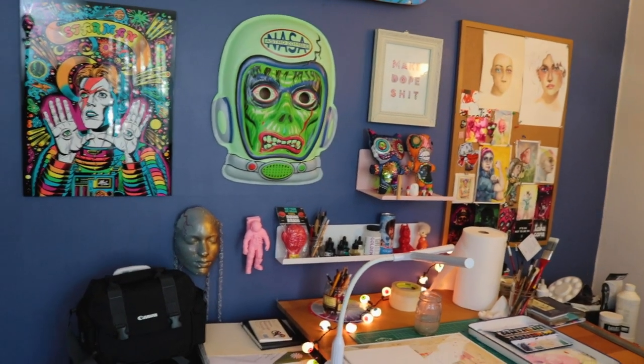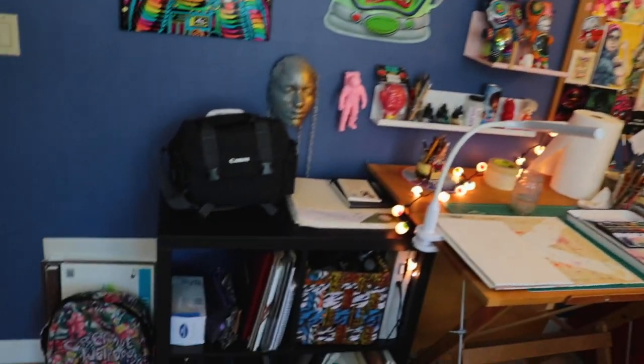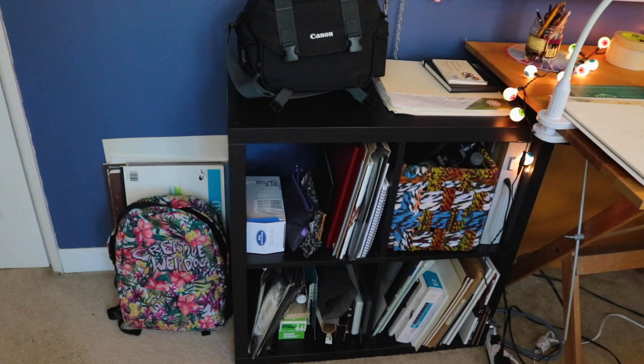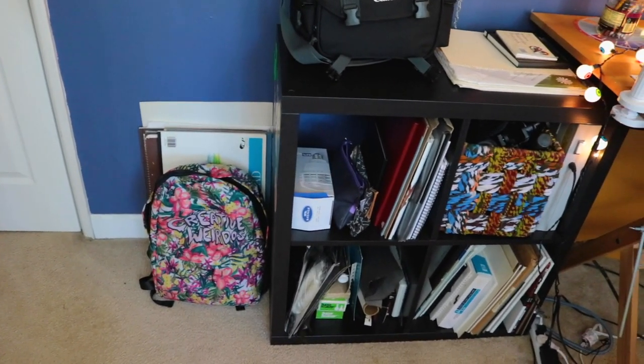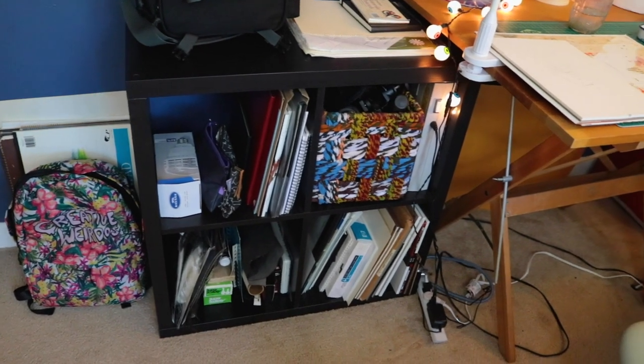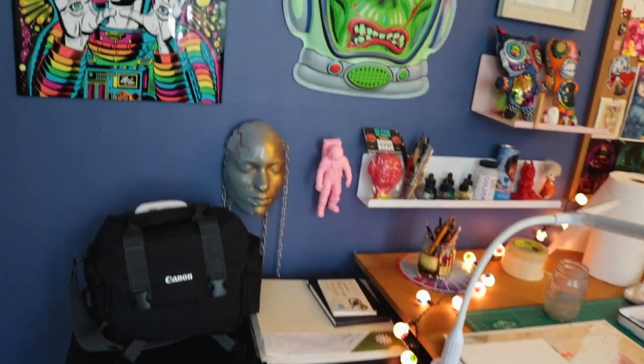I finally got the wall painted earlier last year and put up some artwork to try to brighten up and make the space a little more inspiring. I have a lot of materials down here: big sketch pads, small sketch pads, paper, camera, equipment, and miscellany.